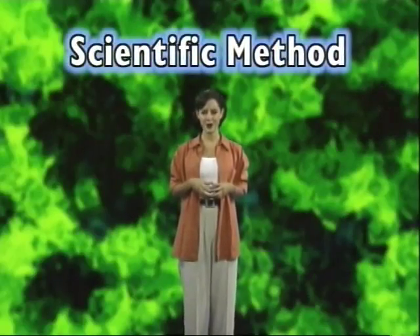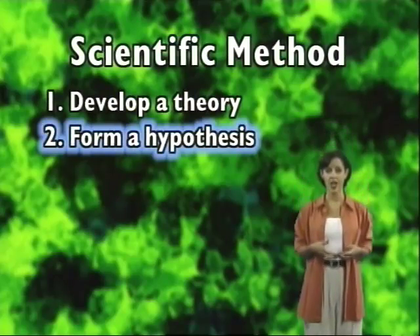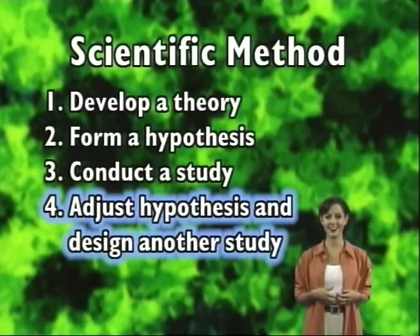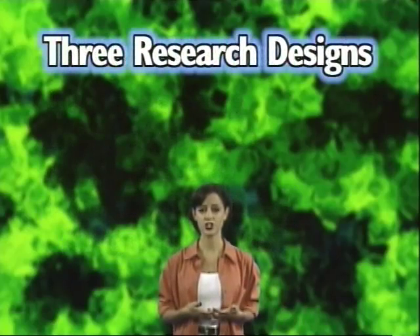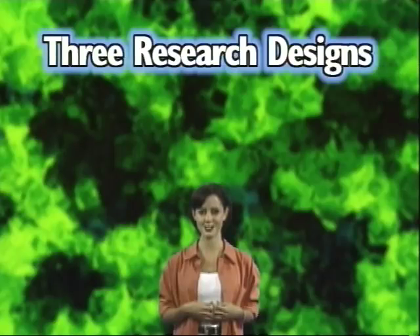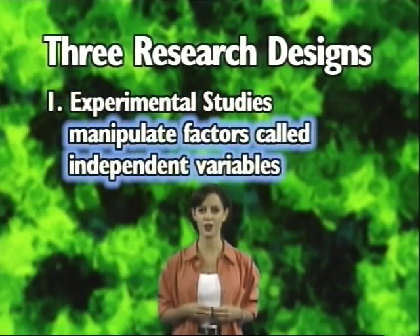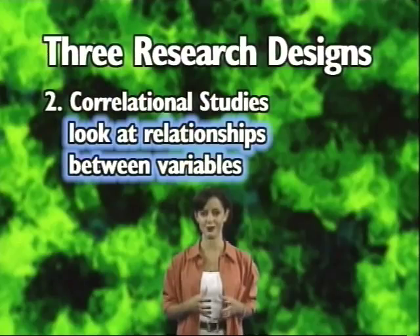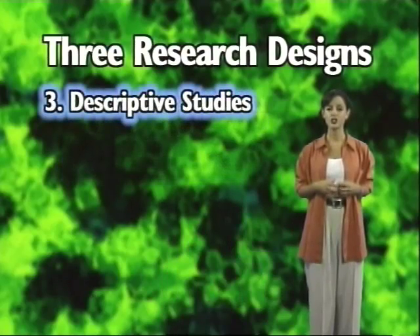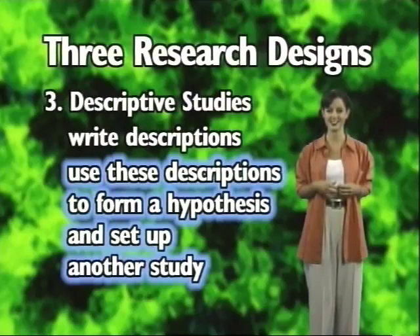In summary, psychologists do experiments using the scientific method: first they develop a theory, next they form a hypothesis, then they conduct a study, and finally they adjust the hypothesis according to the results and design another study to test the refined hypothesis. There are three research designs: experimental studies, in which researchers manipulate factors called independent variables to see what happens; correlational studies, which look at relationships between variables; and descriptive studies, where researchers write down descriptions of what they observe and often use these to form a hypothesis and set up a study.